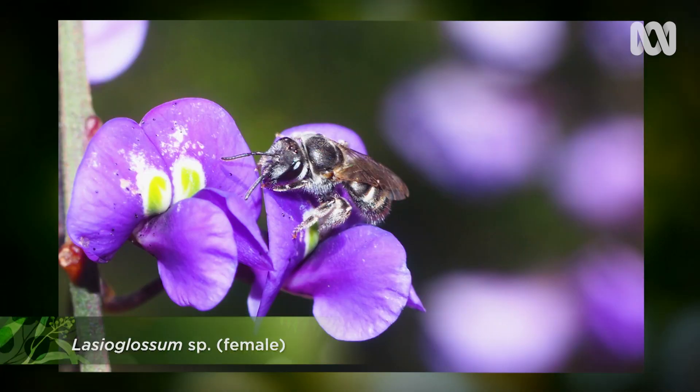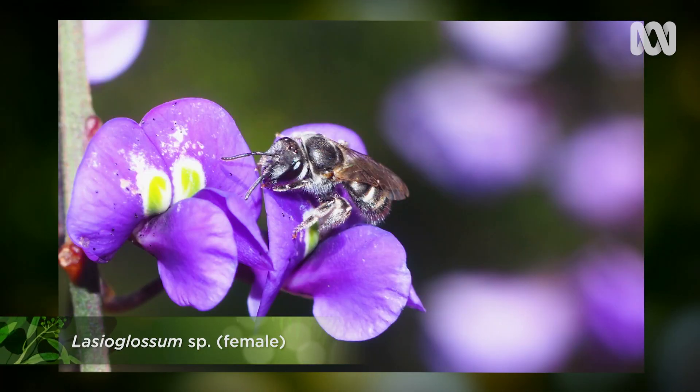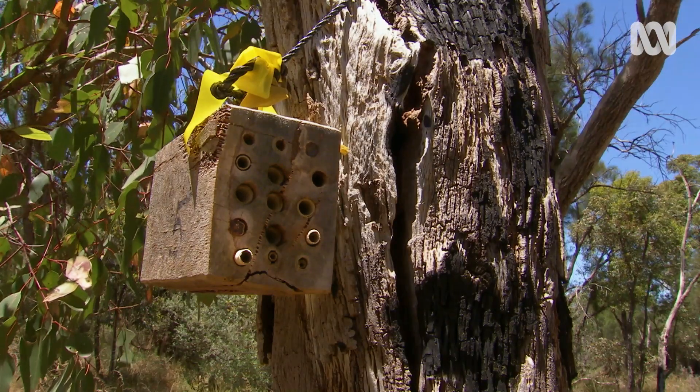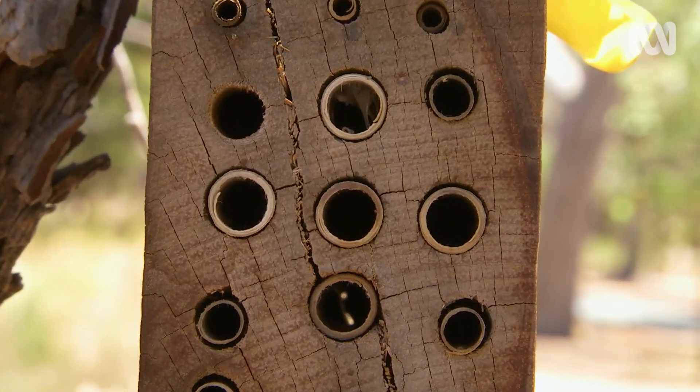Keep your eye out for native bees visiting your garden. And if you want to help encourage them, build a bee hotel and plant suitable native flowering species — it all contributes to increasing biodiversity.